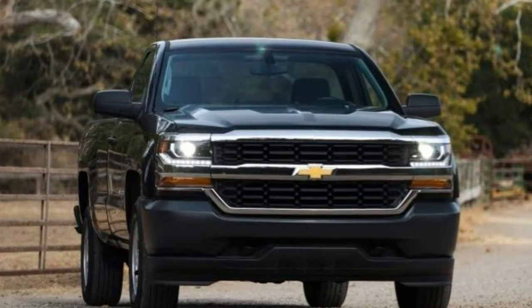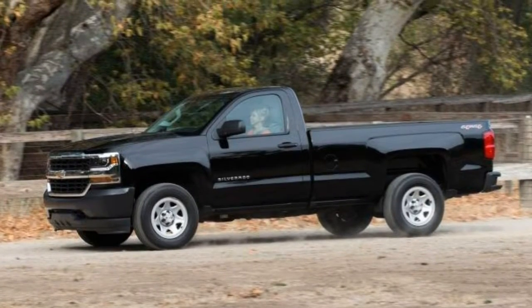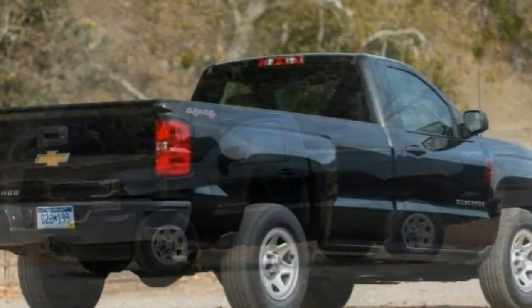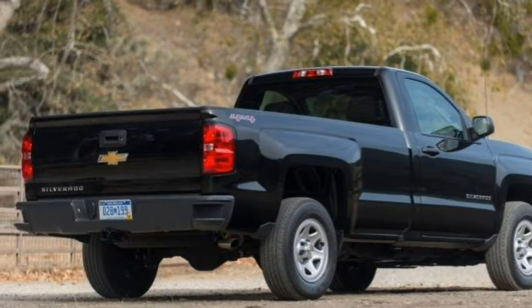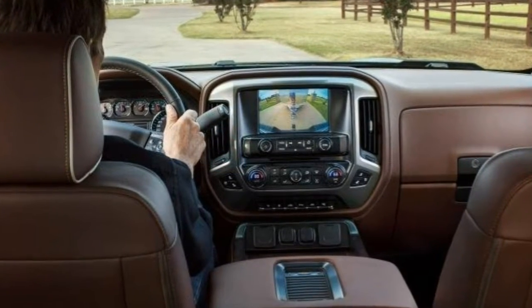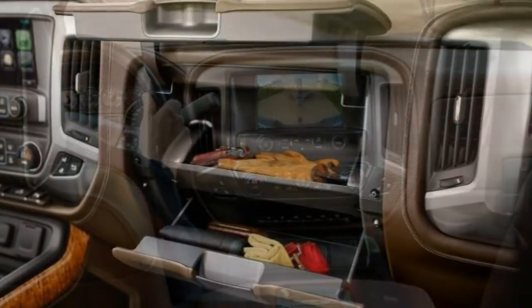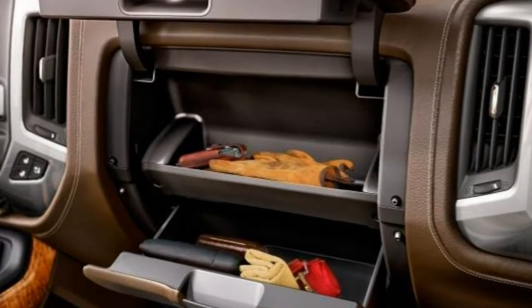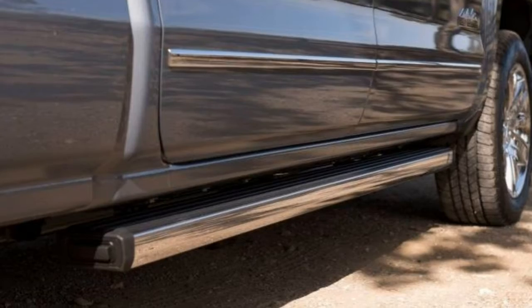The LTZ adds the 5.3-liter V8 engine, chrome exterior trim, 18-inch alloy wheels, LED headlights, LED fog lights and taillights, a heavy-duty locking rear differential, front tow hooks, a 7-pin wiring harness connector, a trailer hitch, remote engine start, a security system, power folding mirrors with puddle lamps, auto-dimming driver and rear-view mirrors, a power sliding rear window with defogger, a tilt-and-telescoping steering wheel, a 110-volt power outlet, dual-zone automatic climate control, leather upholstery, heated eight-way power driver and passenger front seats with two-way power lumbar, and driver seat memory settings.